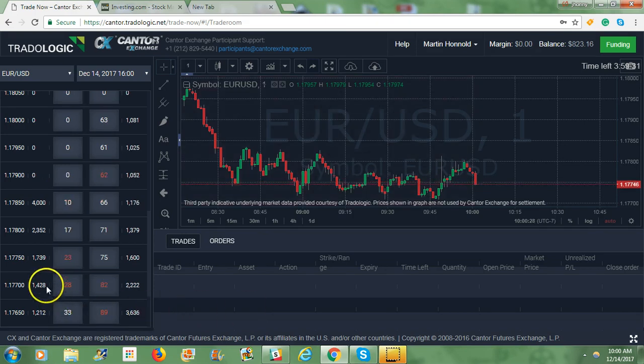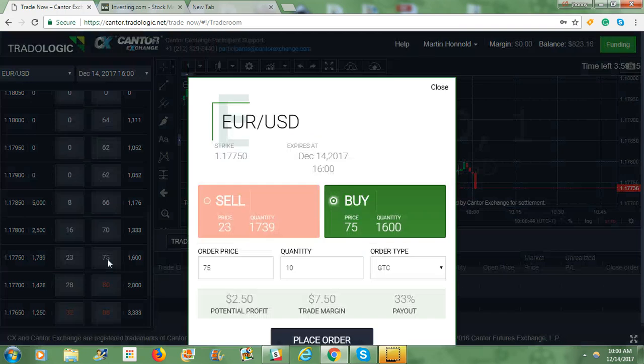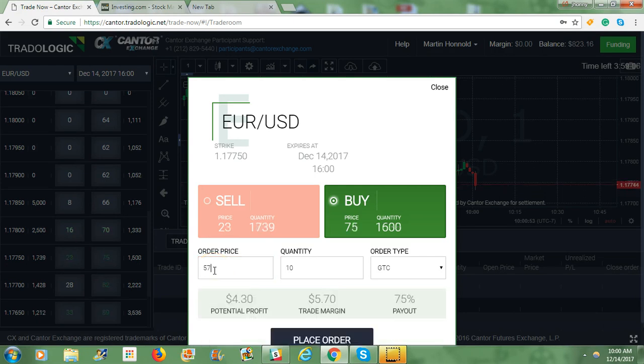I would like to buy at $117.75. I'm going to put an order in for $57 — I don't really want to pay more than $57. Normally I would do this on 8X, and that's what I suggest people do. I'm going to buy 15 contracts. My potential profit is $645. Payout 75%. It's on the buy side.